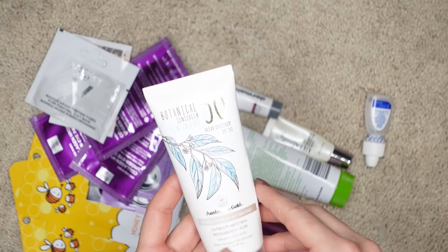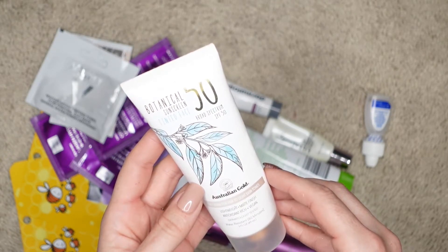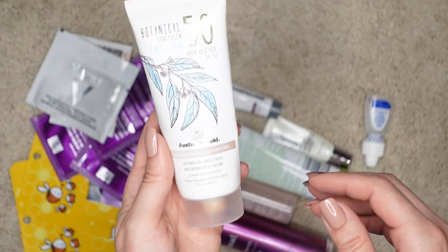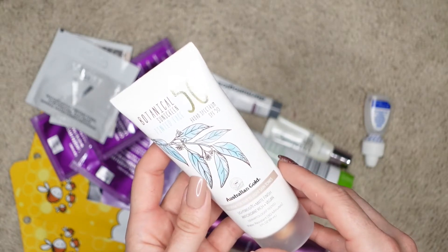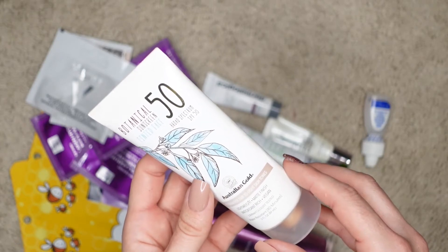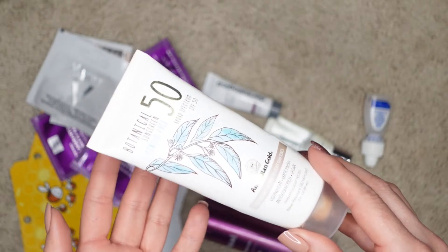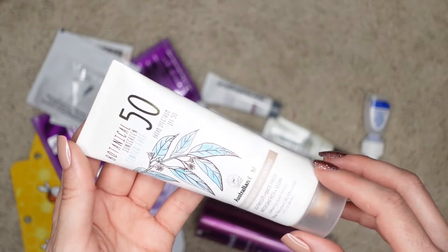This does not need introduction anymore. This is a botanical sunscreen tinted face SPF 50 from Australian Gold. I have mine in the lightest shade, light to medium. This is a very lightweight formula and also has a matte, natural soft matte finish. This is a huge tube and I've spoken about this product a million times on my channel. This is not only SPF 50, which is a benefit, but it's also a tinted product that smooths out your complexion and also primes your face. So you kill three birds at once — sun protection, primer, and it works almost like a tinted moisturizer.